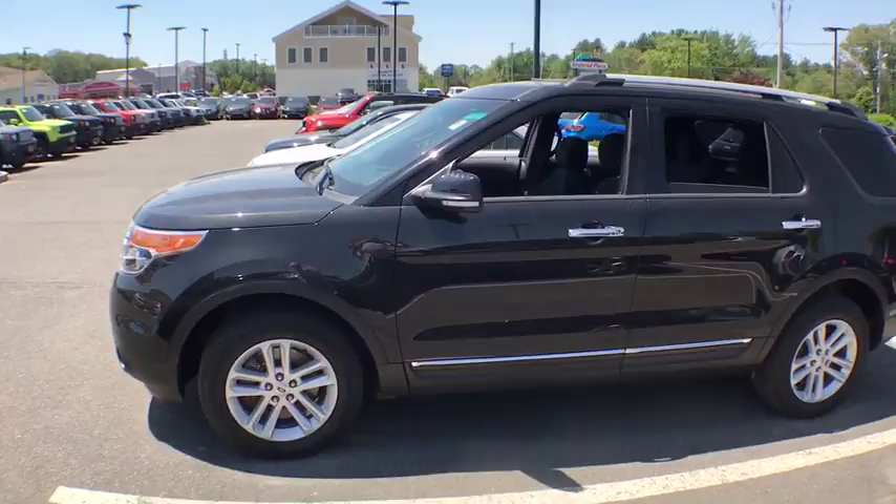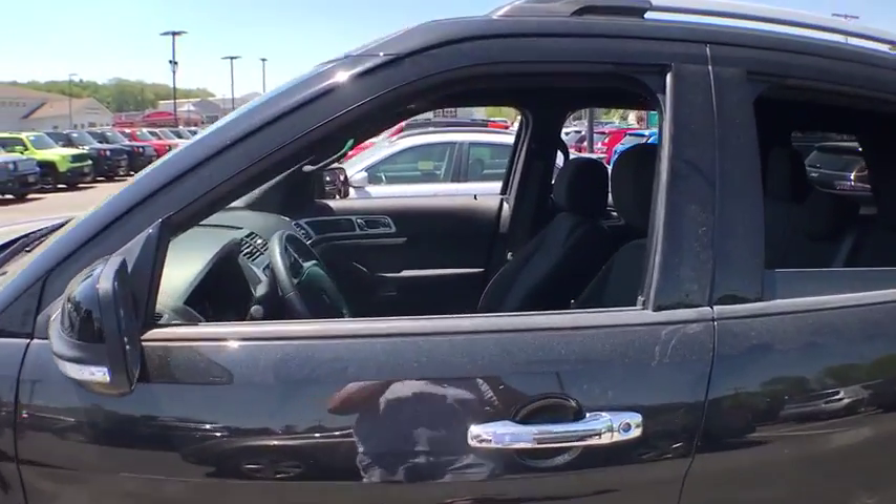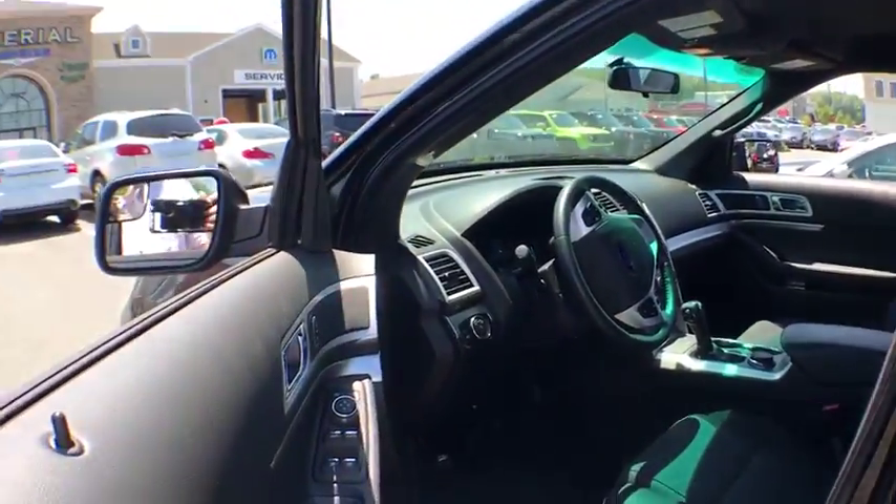Stability control. Traction control. Keyless entry. Anti-lock braking system. Power passenger seat. Steering wheel audio controls. Bluetooth. Leather-wrapped steering wheel. Adjustable steering wheel.